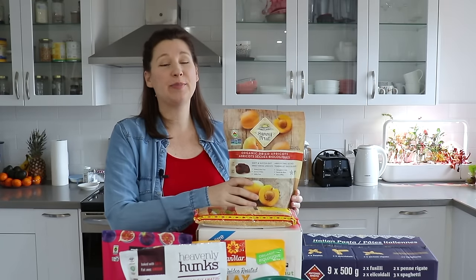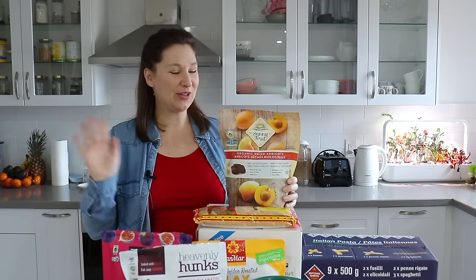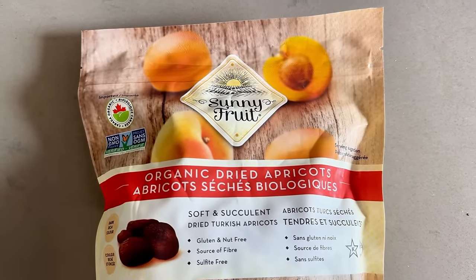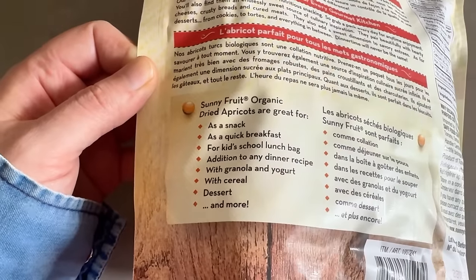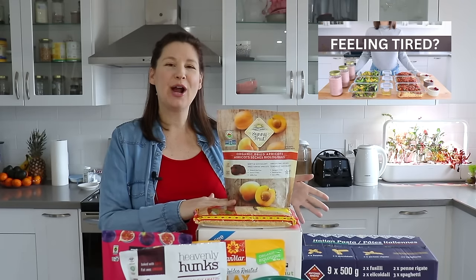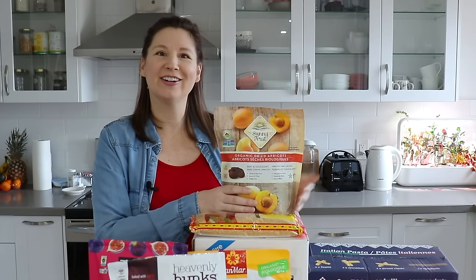Dried apricots — I have just been so fruit-obsessed during pregnancy. I'll eat fresh fruit, dried fruit, doesn't matter, I love it all right now. I was actually going to buy some at another store but they were so expensive, so I waited for Costco. These were decently priced — not super inexpensive but not outrageous. They're great for snacking, and you can also add them into salads, desserts, or energy balls. They're also a decent source of iron, which I found out when I did that iron meal prep. During pregnancy I've been focusing on healthy whole-food sources of iron, calcium, and protein, so when I saw these I was like, yes — iron!